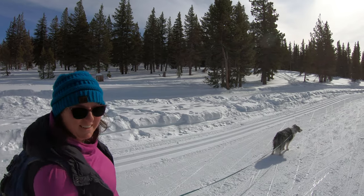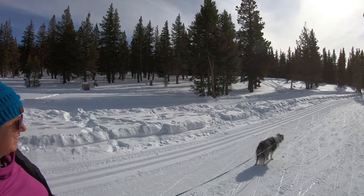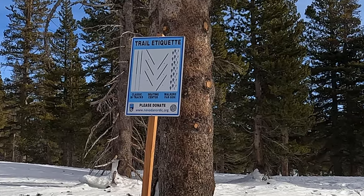I like it. That's beautiful out here — there's a lot of people out here enjoying it. When you come out here, there are trail etiquette signs that will let you know which side of the trail you need to be on.